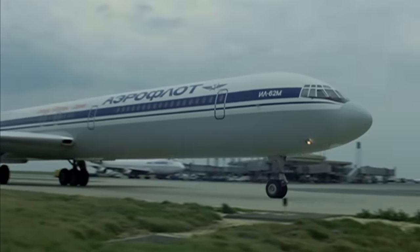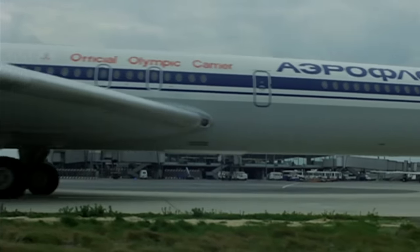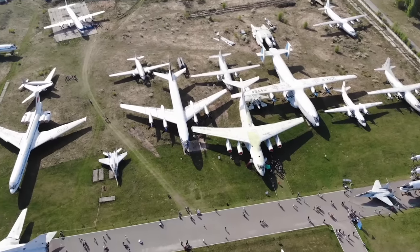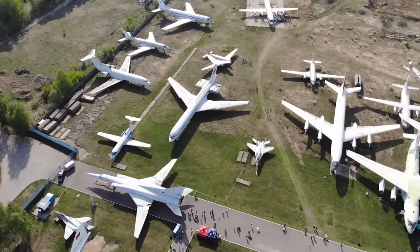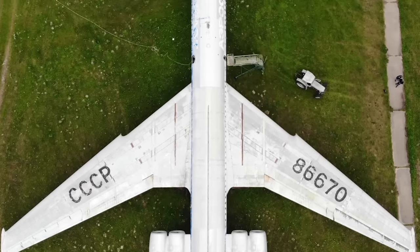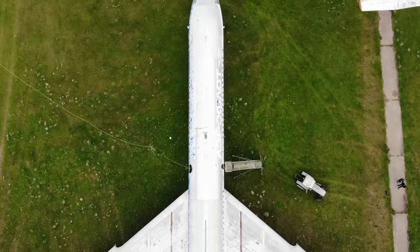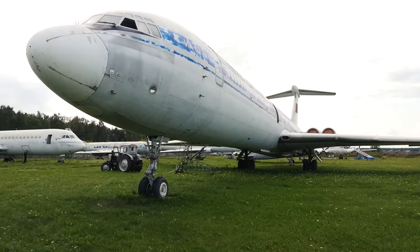The story of the IL-62 will be more clear if the broadcast is conducted directly from it. To do this, we visit the Central Air Force Museum in Monino, near Moscow, where we meet one of the representatives of our protagonist family — the USSR-86670. An early serial aircraft, an Aeroflot veteran, and now also a movie star. We begin our acquaintance with the rich inner world of this miracle.